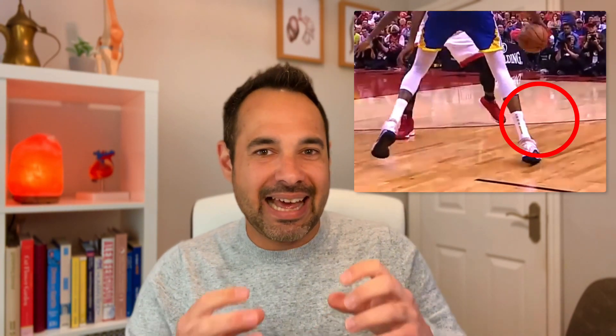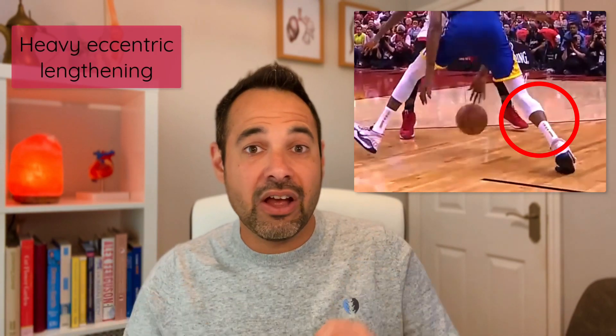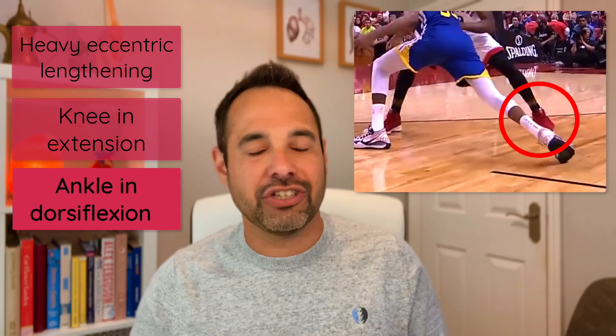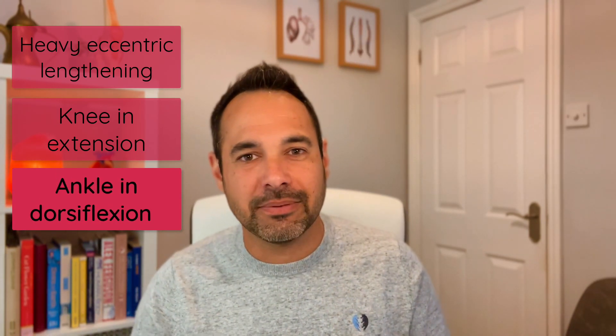With such significant eccentric lengthening, not only can the gastrocnemius get injured, but the Achilles tendon can also tear. You can see injuries like Kevin Durant's Achilles tear, where the key factor is that heavy eccentric lengthening when the knee is in extension but crucially when the ankle is in dorsiflexion. Listen out for that in your mechanisms of injury.